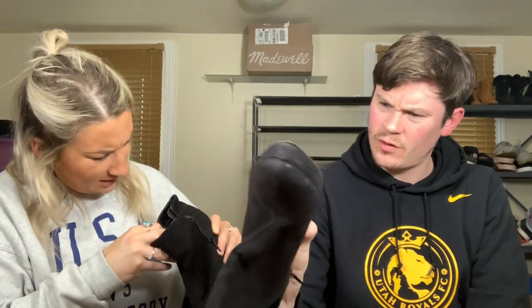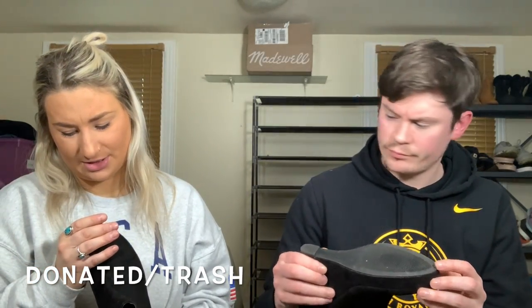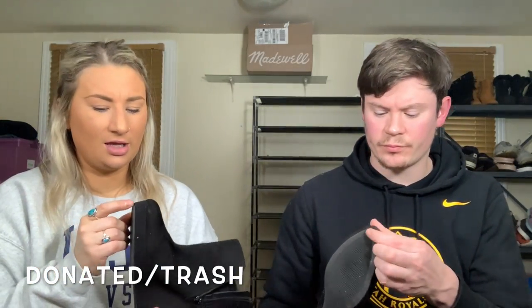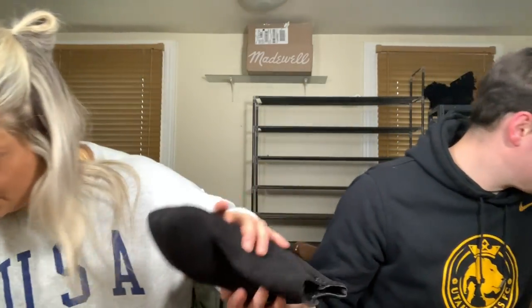A Michael Antonio wedge — I think I got one of those last time and they weren't worth anything. The front of this is kind of jacked up — the toe is too, on both. It's not like I can glue it back down; it ruins the whole integrity of the shoe. That's a no — to the garbage.